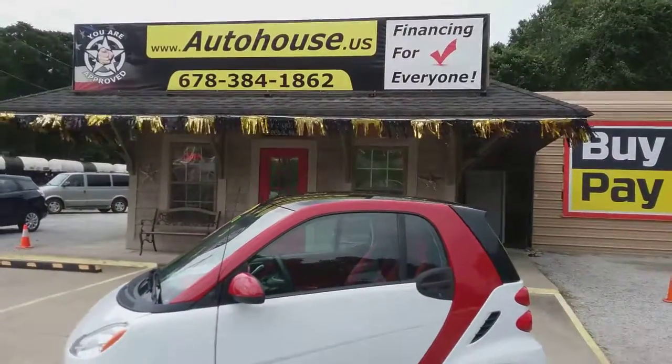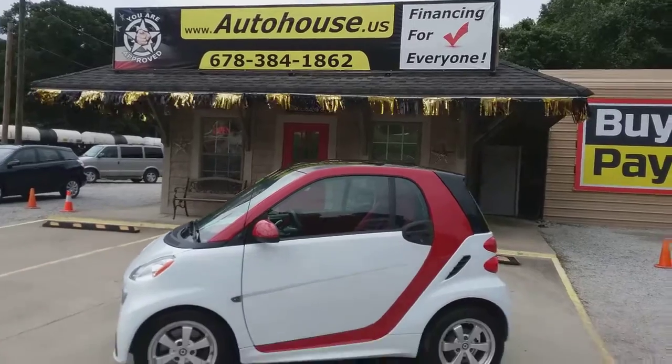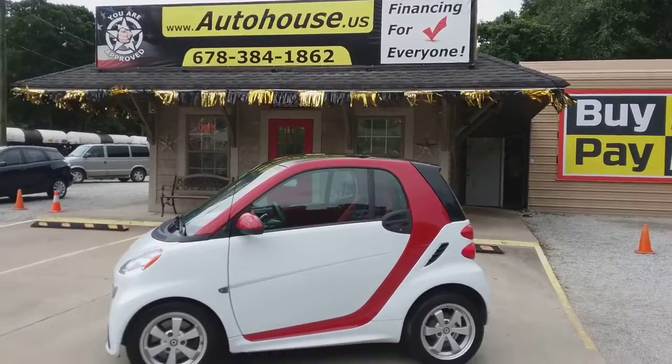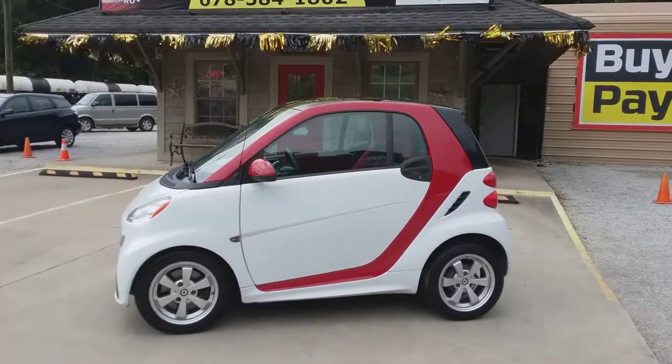You can view it online at autohouse.us, give me a call at 678-384-1862. Thank you very much.